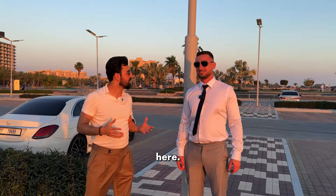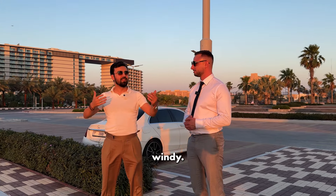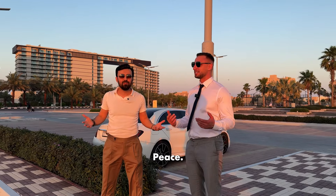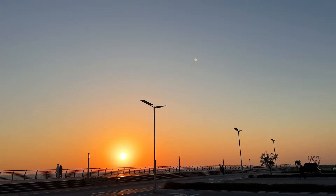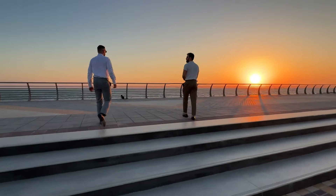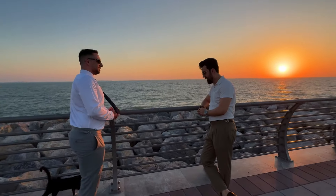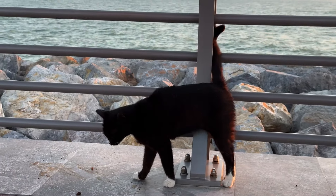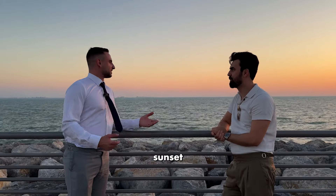Guys, the vibes here, Riccardo — incredible, fantastic. You feel so good. It's windy, there's a breeze. Tranquility, peaceful, amazing vibes. Beautiful sunset. And look at the sunset — show the sunset, please. Beautiful sunset here on Al Marjan Island.